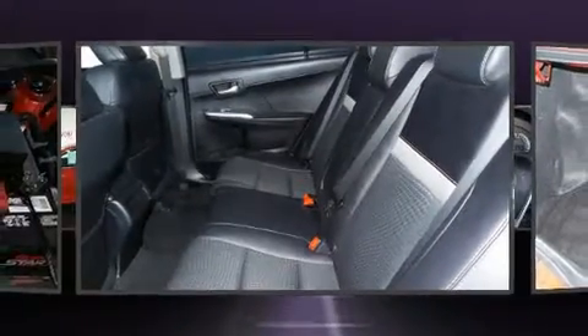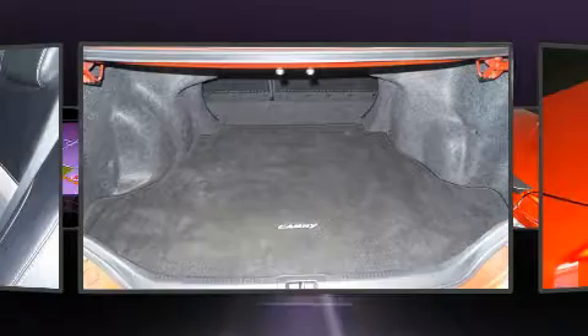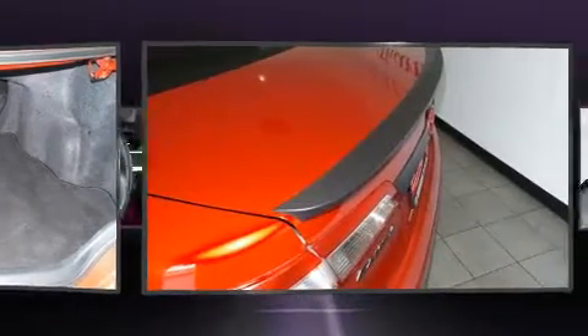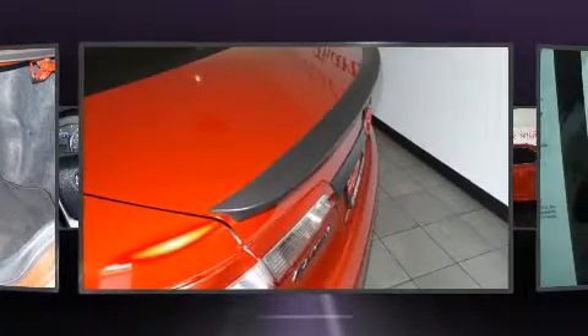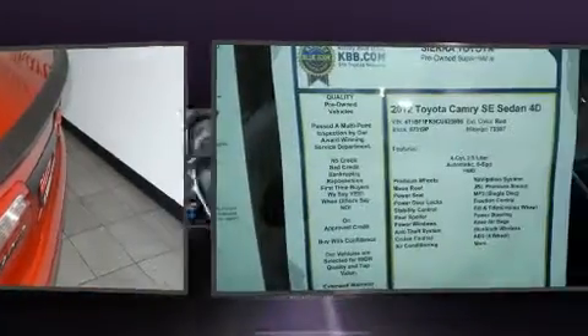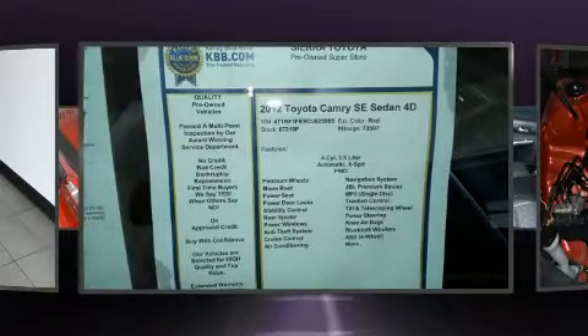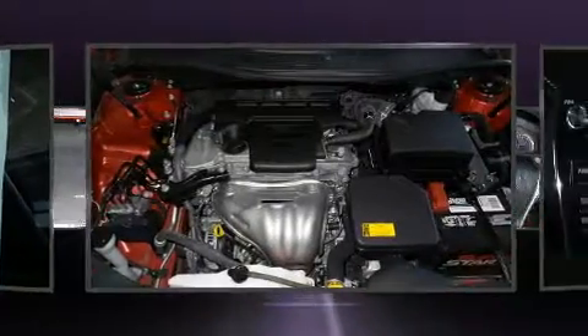Convenience features include one-touch window functionality, an outside temperature display, and much more. A premium sound system with six speakers provides you and your passengers a sensational audio experience.